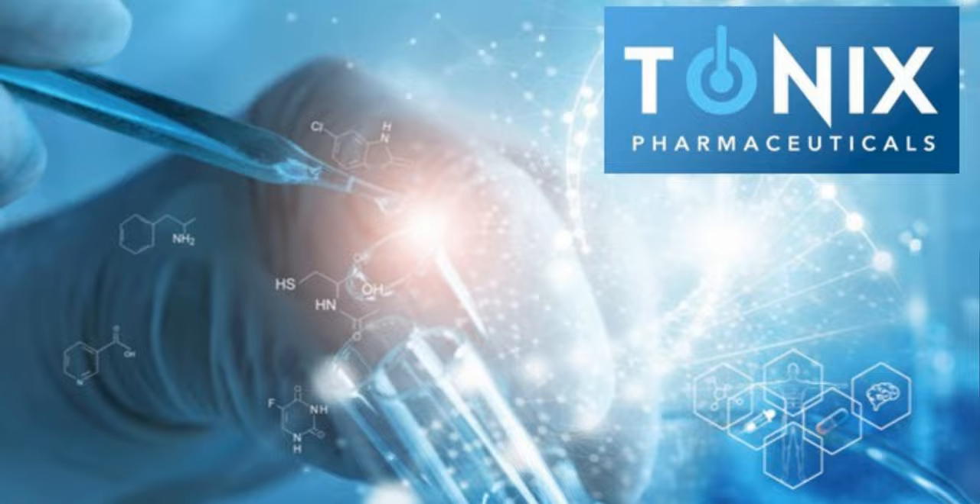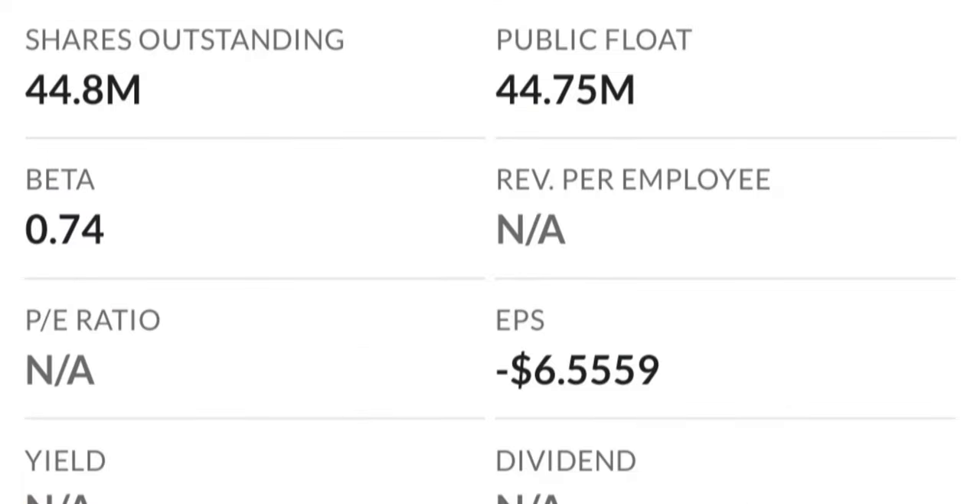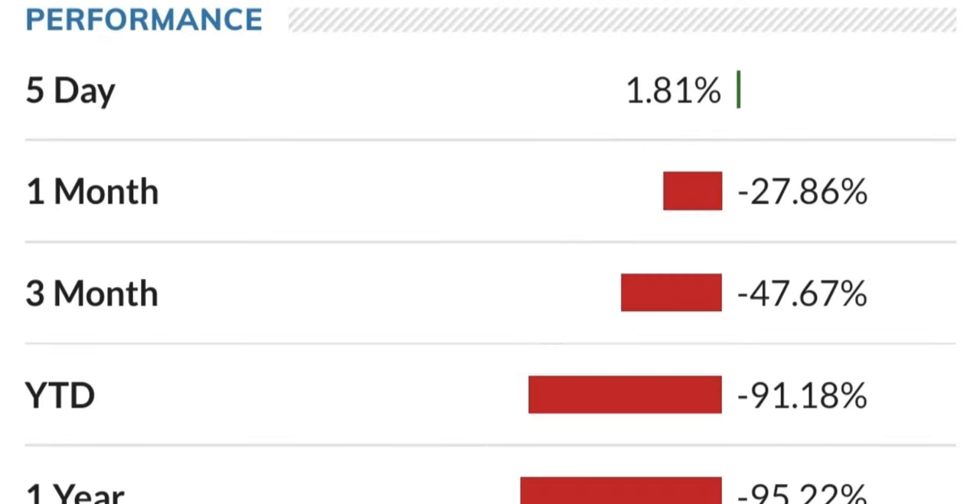That's probably a bit too much for these two news items, even though they are super big — and I'm going to explain why in a second. If you look at the TNXP graph, it has basically just been going down for quite a long time. It was actually trading around 10 times higher and now it reached a low of around $1.92, which is basically nothing.